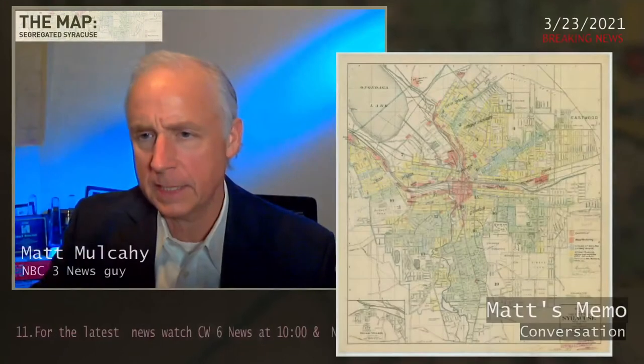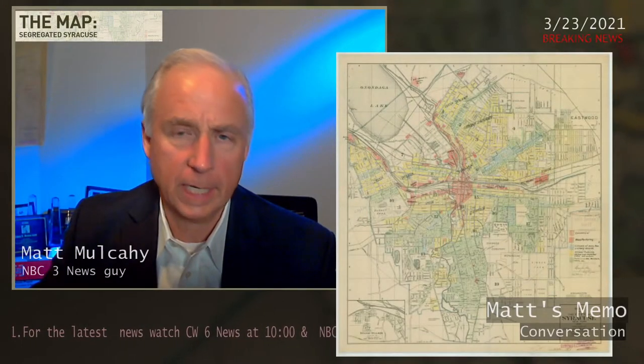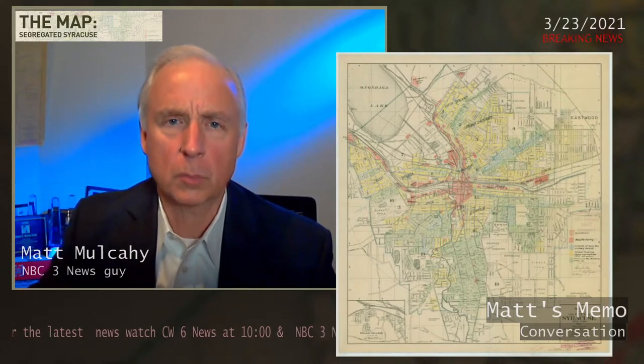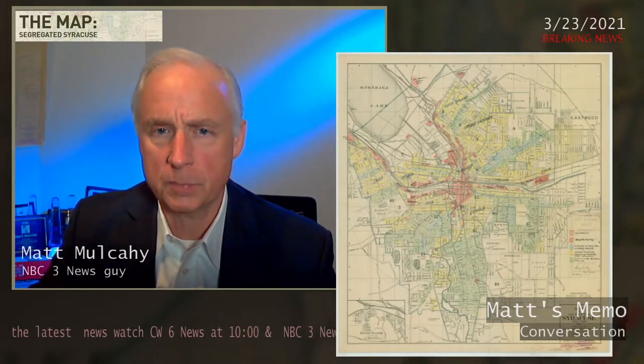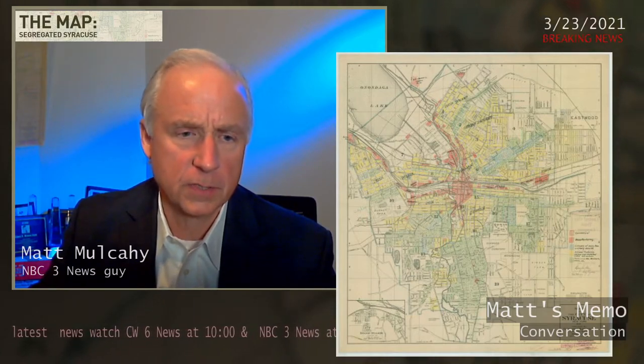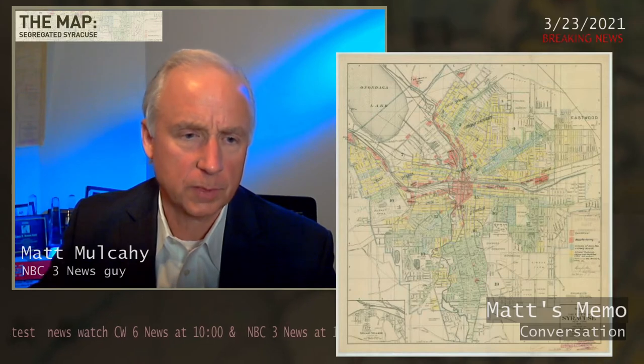And again, this is the map of 1919 — you can see some of those red lines. As the maps were changed and converted by the Homeowners Loan Corporation in the 1930s and then used by the FHA, those red areas increased in size and went out a little bit further.